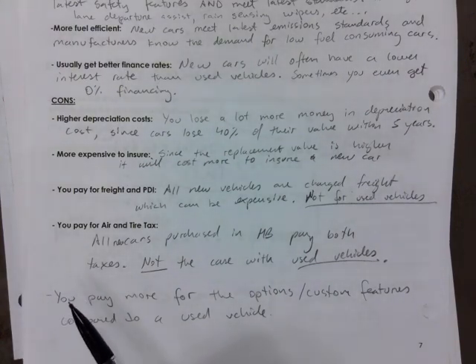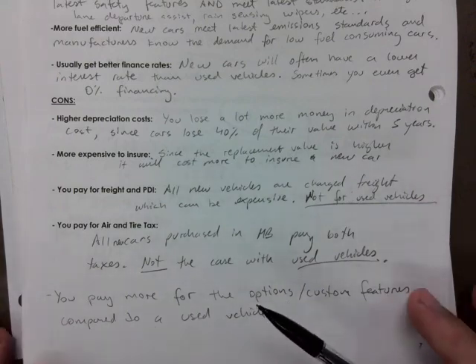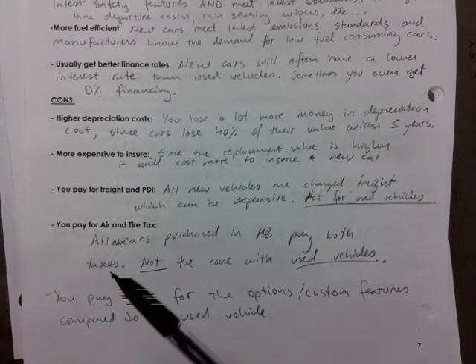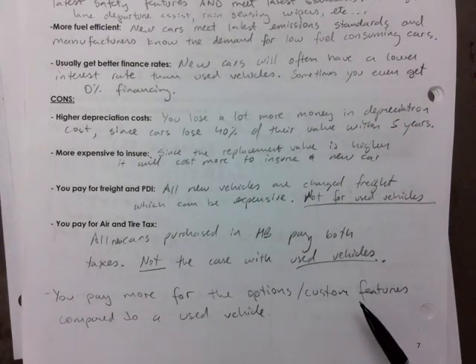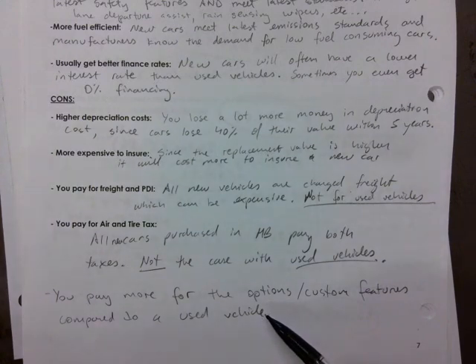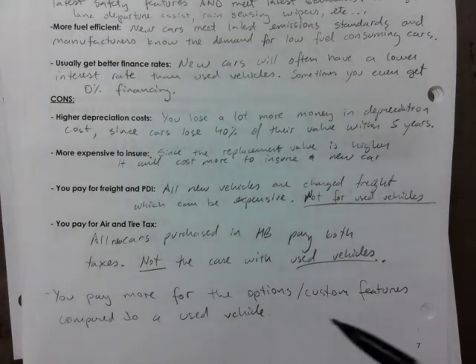Another con: when buying a brand new vehicle, those additional features and customization options are a pro, but you pay more for them compared to a used vehicle. A lot of times a used vehicle comes with a bunch of options that don't necessarily cost you a whole lot more — they're kind of just included in the price. That's it for page 7 — fill this in. I will ask this from time to time and you should know it.